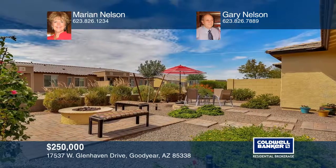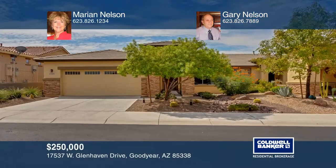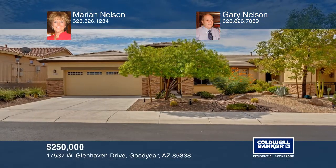Schedule a time to tour your new home today by calling Marion Nelson and Gary Nelson.